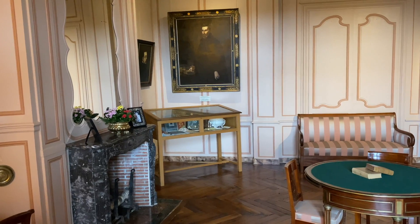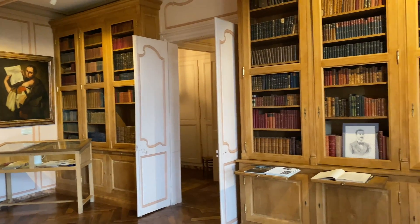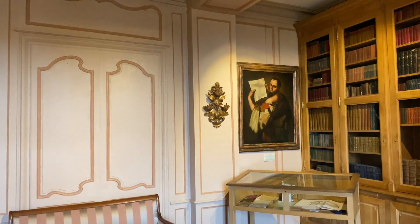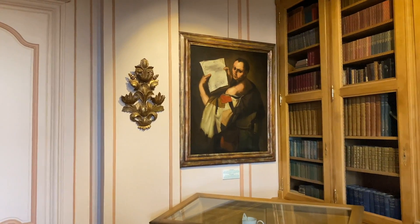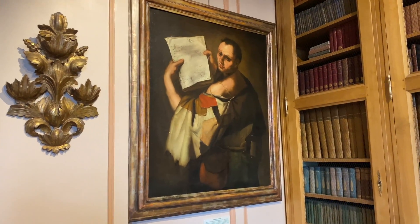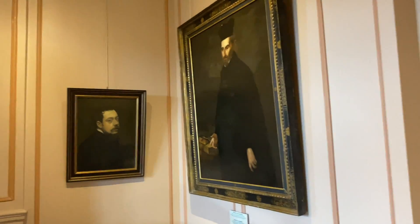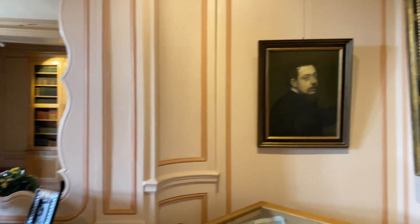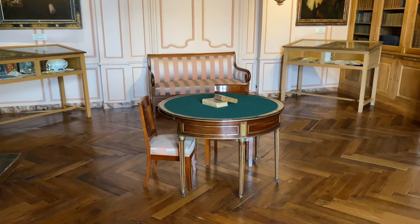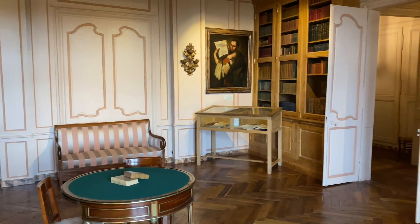A visita é longa e muito bonita — a gente pode aproveitar muita coisa desse castelo. Tem aqui a sala da biblioteca — mais obras de arte, quadros especialmente. Quase em todas as peças do castelo tem obras lindas. Na biblioteca também tem essa mesinha de jogos, provavelmente onde eles jogavam cartas. Poderíamos passar aqui horas mostrando os detalhes.